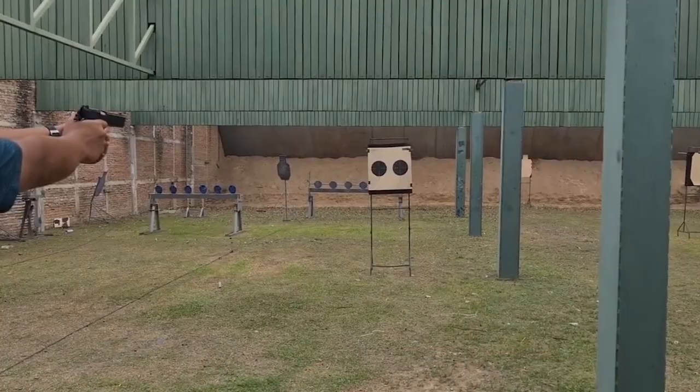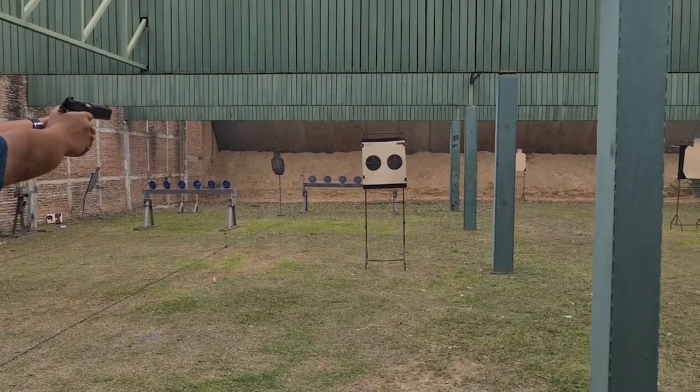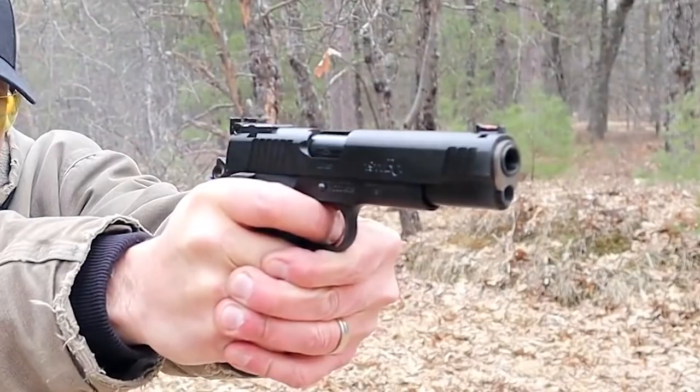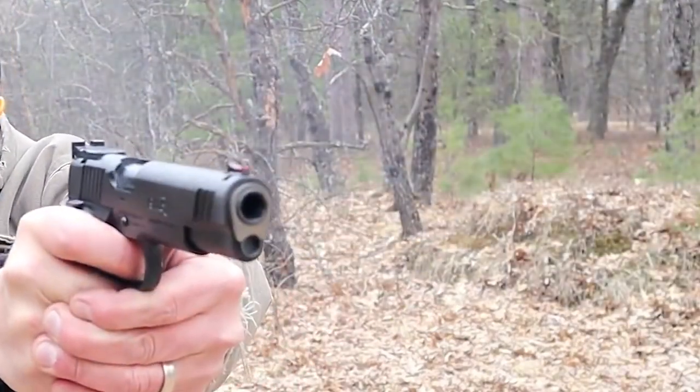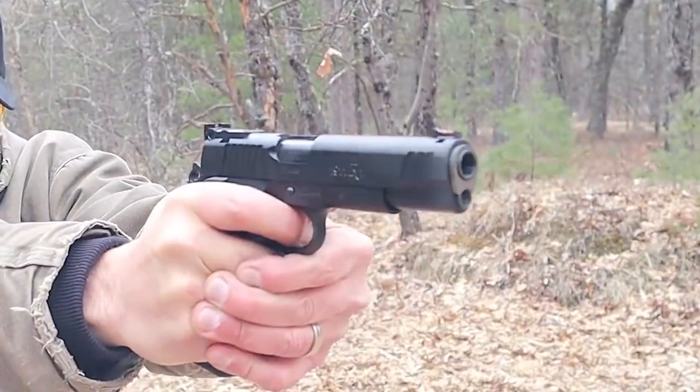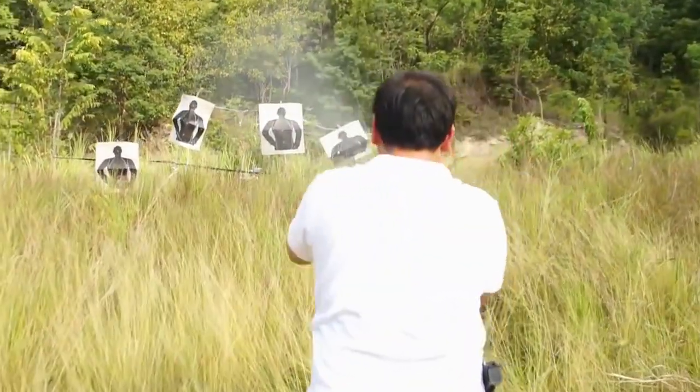Remington's premium grip panels are comfortable and user-friendly. It's easy to see why the R1 Enhanced pistol receives a 5-star rating among online consumers. Its 38.5-ounce weight and grip features make it an easy-to-handle firearm that's tailored to suit virtually any shooting environment.